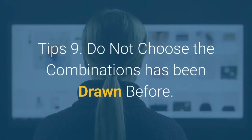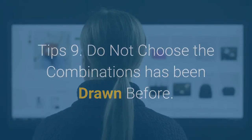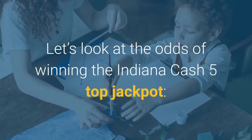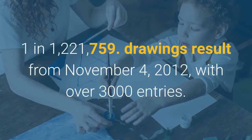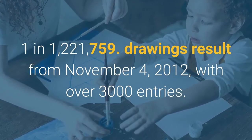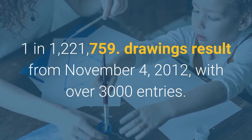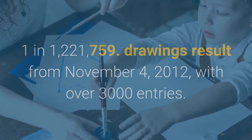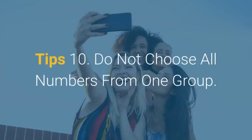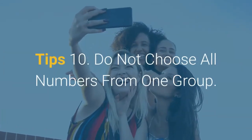Tip 9: Do not choose combinations that have been drawn before. The odds of winning the Indiana Cash 5 top jackpot are 1 in 1,221,759. Drawings results from November 4, 2012 with over 3,000 entries — so all numbers that have been drawn should be excluded. Tip 10: Do not choose all numbers from one group.